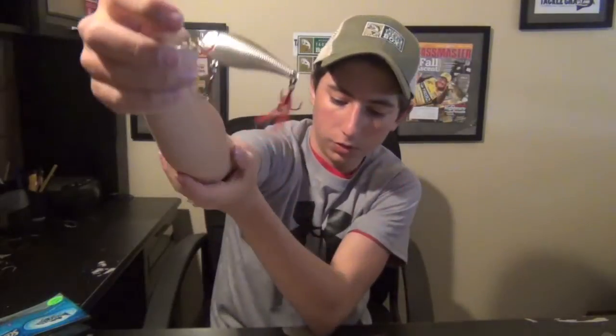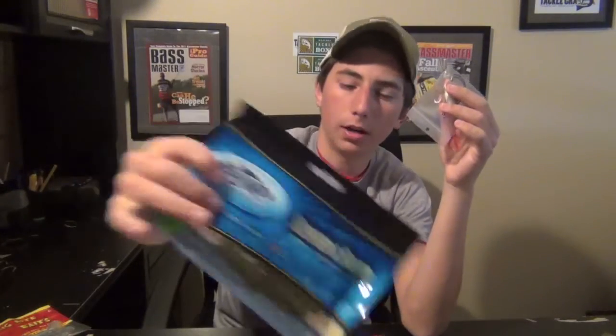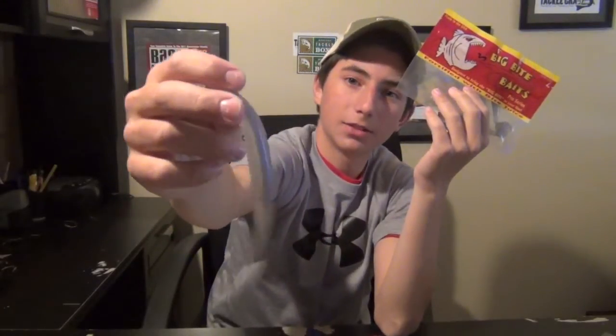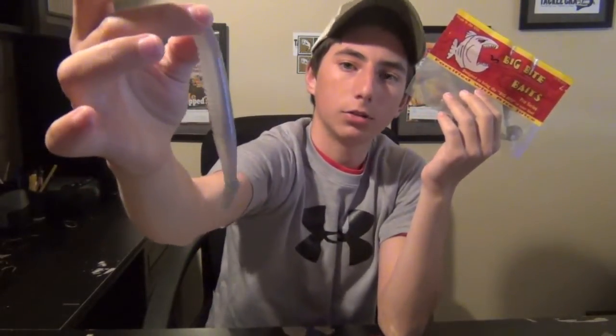So that box had your Yozuri Sashimi Shad, your Mustad Hooks, your Backwater Tackle Craws, and then your Big Bite Baits Cane Thumper. So that was in those two Mystery Tackle Boxes.